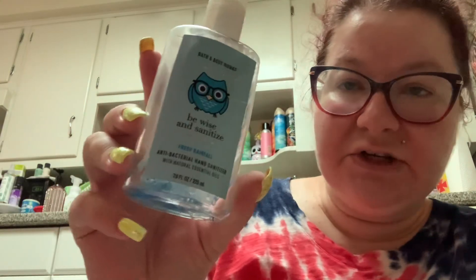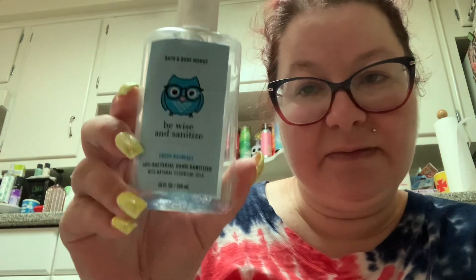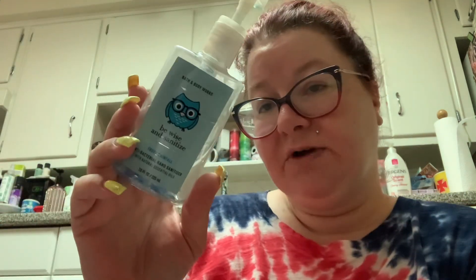All right, so let me go through my empties and the things that I just want to get rid of. So this one — I actually used it, it took me a long time but I actually used up an entire hand sanitizer. This is Bath and Body Works Be Wise and Sanitize. I'm going to miss this on my desk — I'm using Vanilla Bean Noel now. This is a Fresh Rainfall so we're going to say goodbye to Mr. Owl.